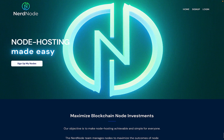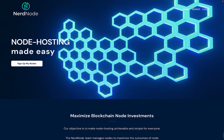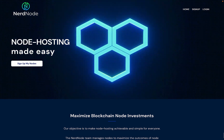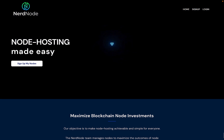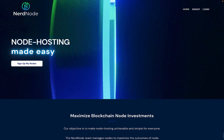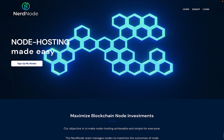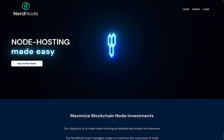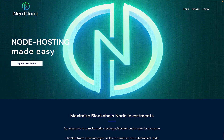You can have nerdnode.io host your nodes for you. Nerdnode is a node hosting service that started hosting Gala Games Founders nodes in early 2021. Today, they're running thousands of Gala nodes for their customers and are ready to start running thousands more. Running your node on Nerdnode is only $25 a month for a Founders node. When you consider that most VPS providers charge around $20 a month for the server to run your node, it seems to me that having Nerdnode take all the hassle out of setting up and keeping your nodes running is money well spent.